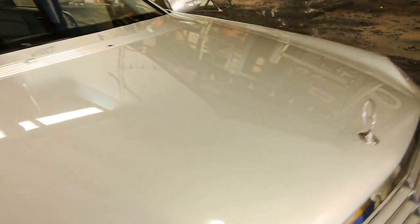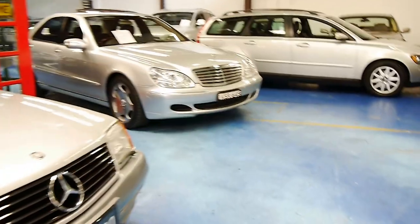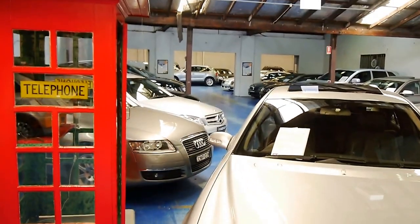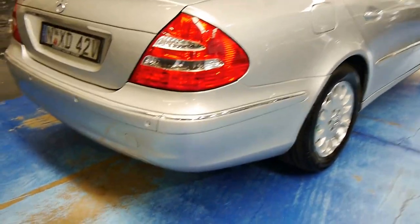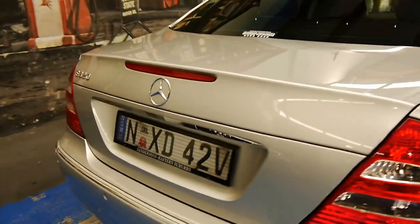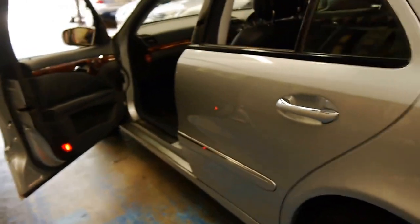It does have New South Wales registration until around July or August of 2016. As you can see here at the Old Timer Centre, we really are specialists in European cars — anything from old Mercs to later model Mercs to near-new cars. We've got 75 cars in stock at any given time, and we're very proud to be selling a 10 to 12 year old car that was $140,000 to $150,000 new for under $20,000.